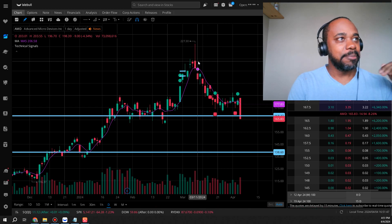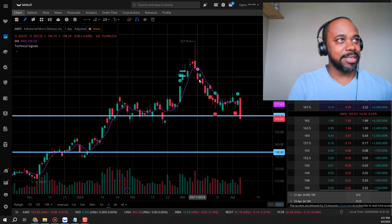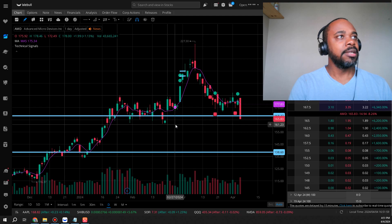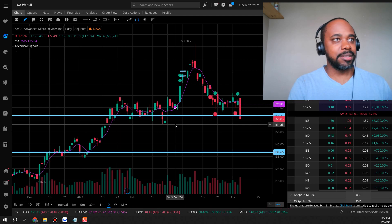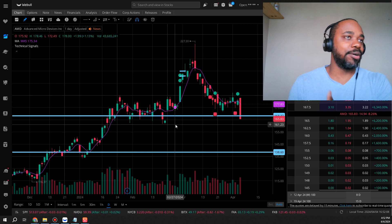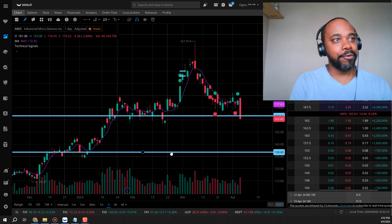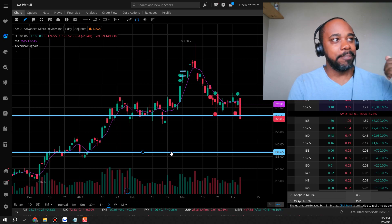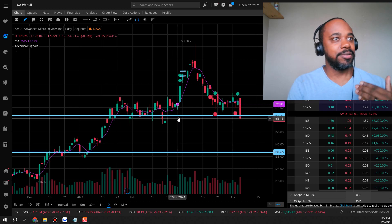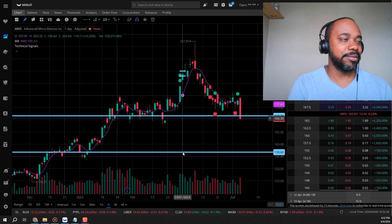If you bought into AMD at the top thinking it was just going to keep going up, did you put a stop loss at $200 or $215? Let me know in the comments below. For me those are the only two options - dollar cost averaging or waiting till it comes down. More preferably at $138, since we have a level of consolidation there, it could bounce back up to maybe $165 or so. That's where I would start buying long term.